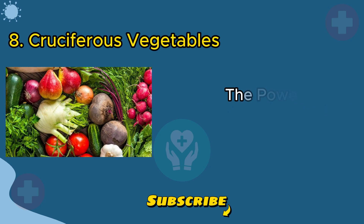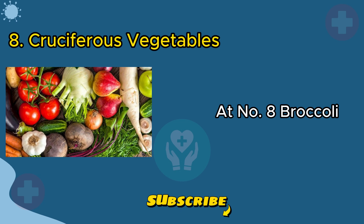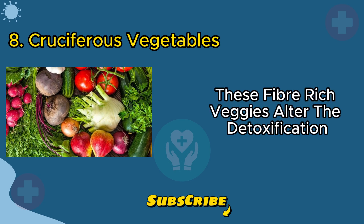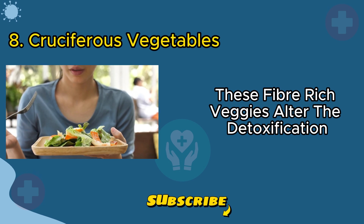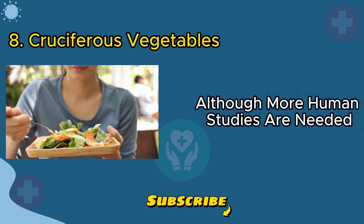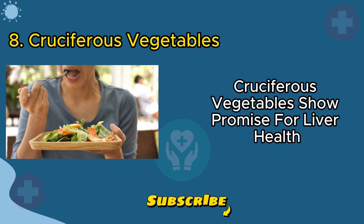Now let's talk about the power of cruciferous vegetables at number eight: broccoli, Brussels sprouts, cabbage, and kale. These fiber-rich veggies alter the detoxification process and protect against harmful compounds. Although more human studies are needed, cruciferous vegetables show promise for liver health.